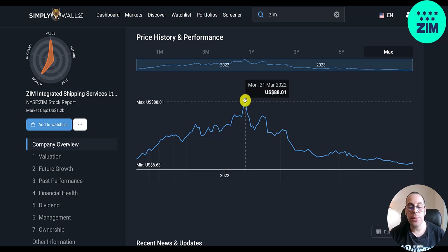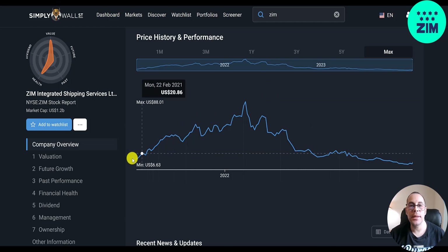They operate 67 weekly lines, started in 1945, and are headquartered in Haifa, Israel. They IPO'd in early 2021 and the stock exploded right off the bat, going from $7 to $88 at its peak — over 1,000% in just 13 months. Then it came down to $50, had a little run up to $70, came down to $44, another run up to $52, but really since that point it's just been coming down.